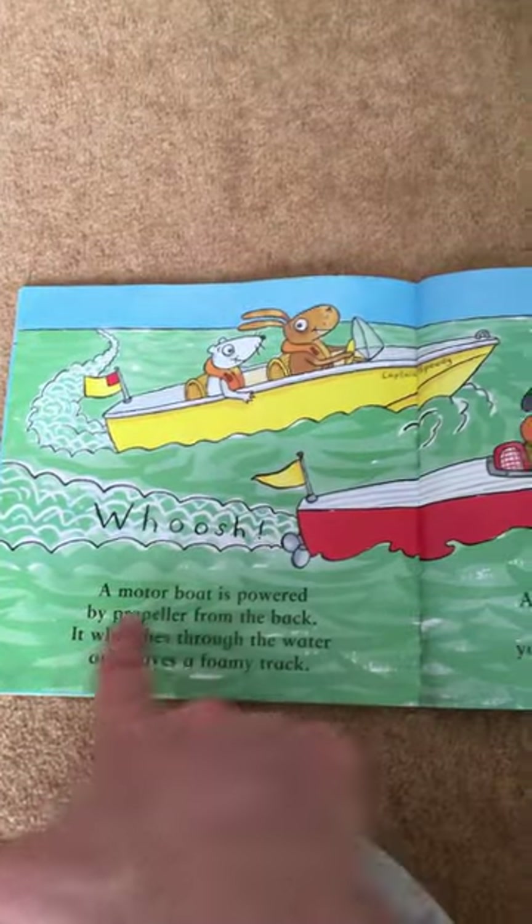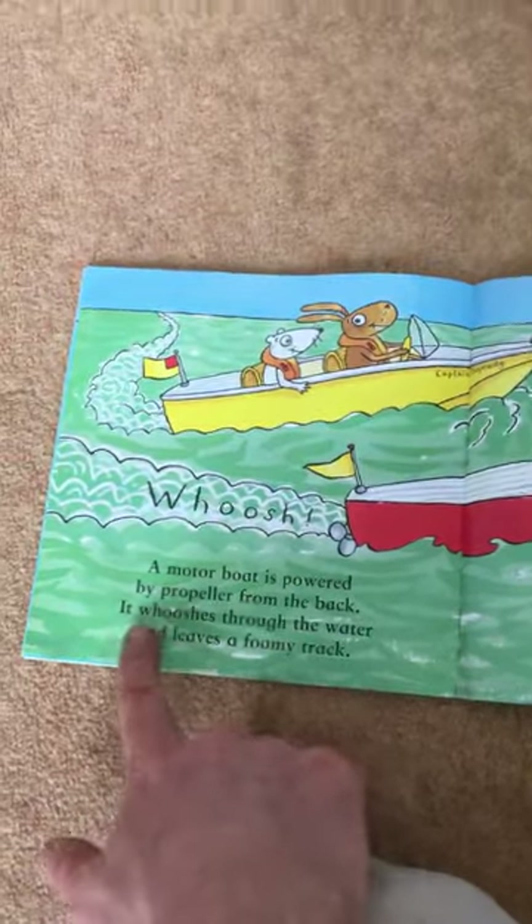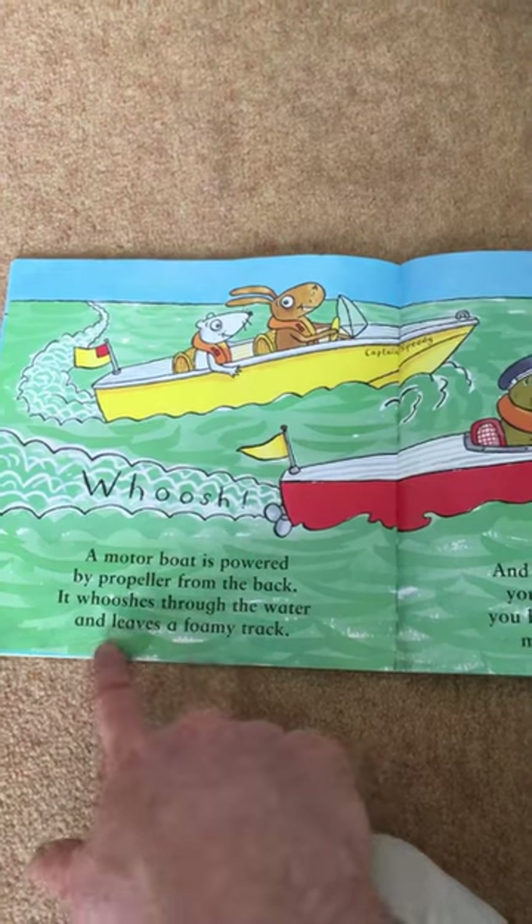A motor boat is powered by a propeller from the back. It wishes through the water and it leaves a foamy track.